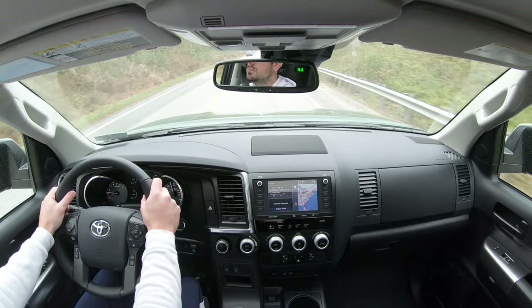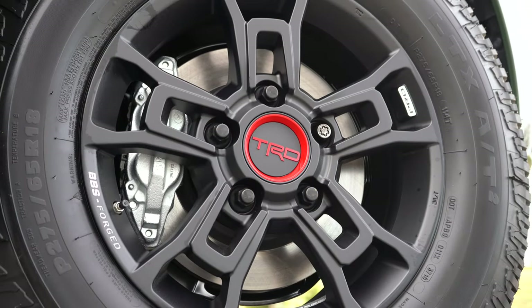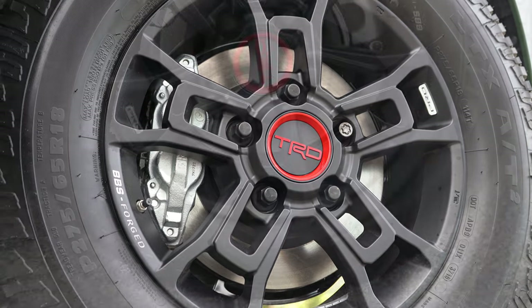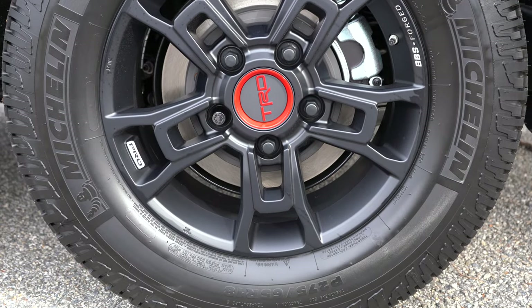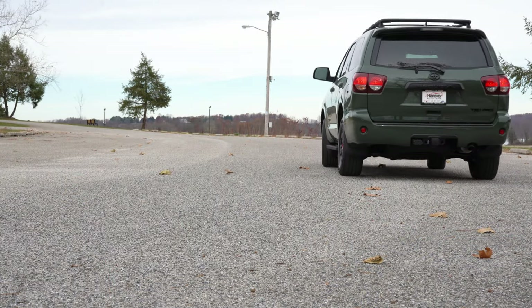Braking is equally important. Up front you'll find 13.9-inch front discs; in the back, 13.6-inch rear discs — power-assisted four-wheel disc brakes. The braking feel has absolutely no issues; it brings the Sequoia to a very nice stop.